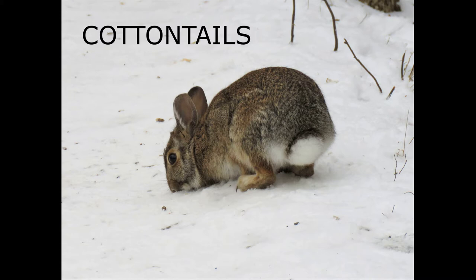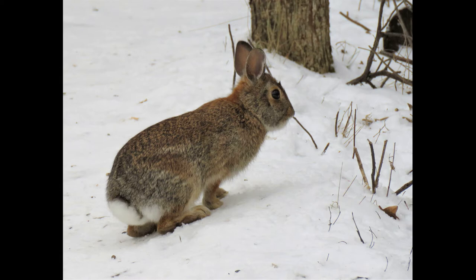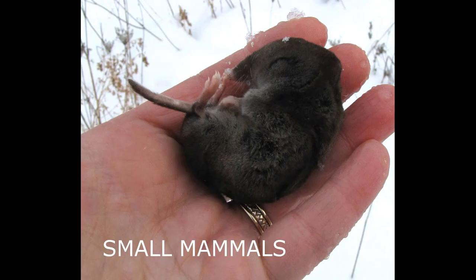The big rear feet of the cottontail rabbit hit the ground in front of the two small front feet when the rabbit is walking or running. The trail looks like a series of C's or V's made by the four feet.